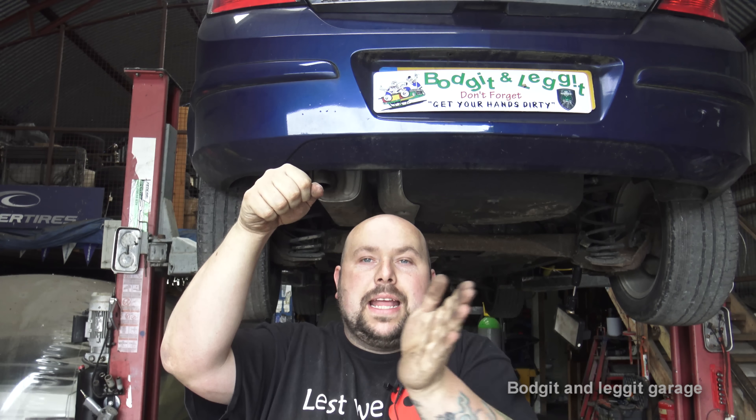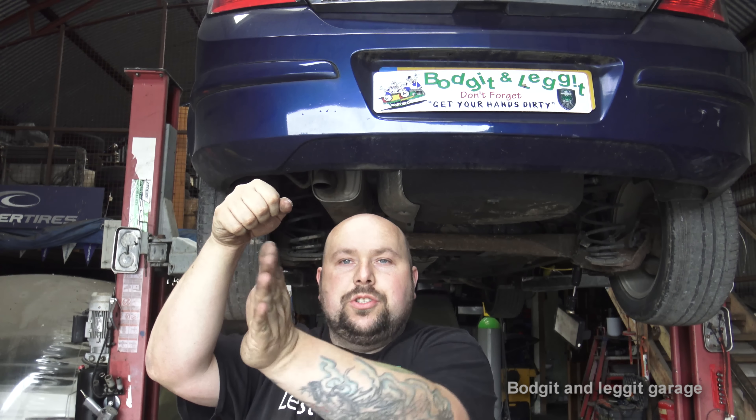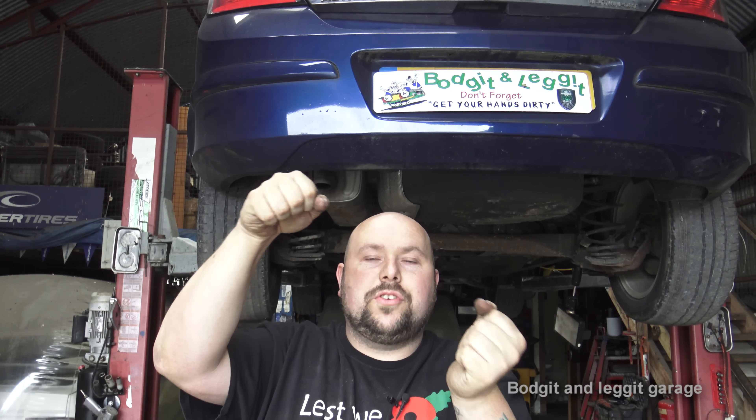I took it for a drive because you always have to take a car for a drive after you've done something, just to make sure it's okay. This is the worst car I've ever driven. The only way I can describe it is like a London bendy bus - it bends in the middle. The front and back of the car feel like two completely different things. You hold the steering wheel straight going down the road and the back of the car just does whatever it wants, pushing you left and right. So dangerous.